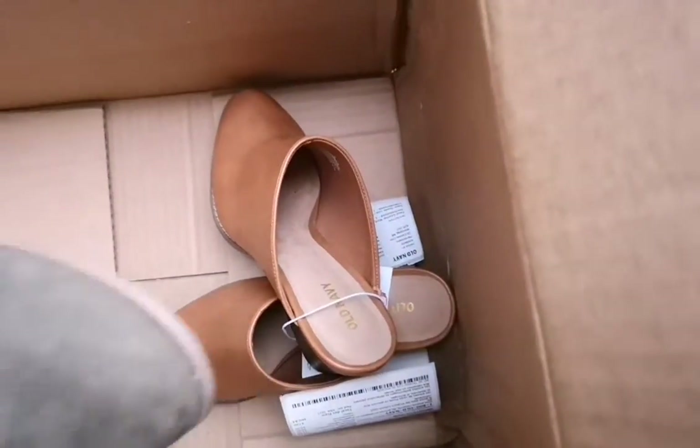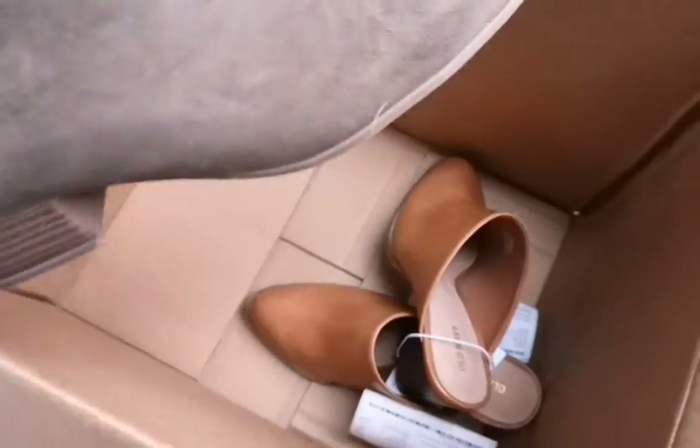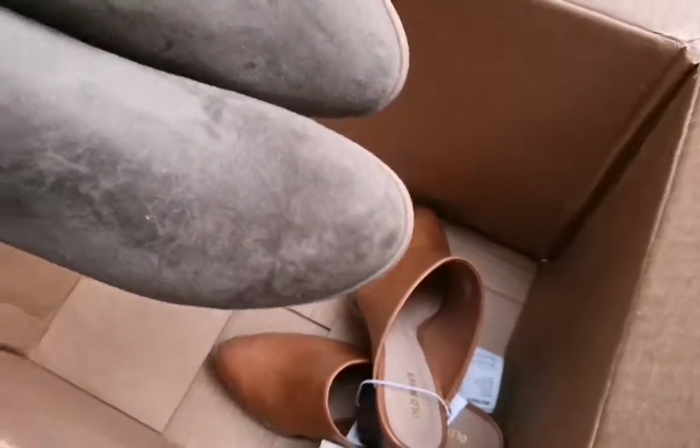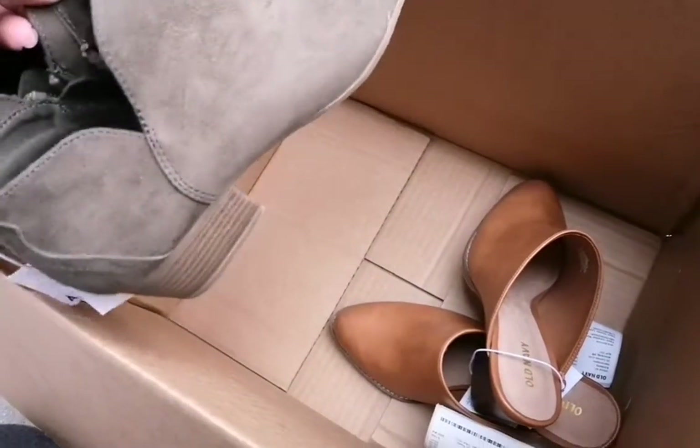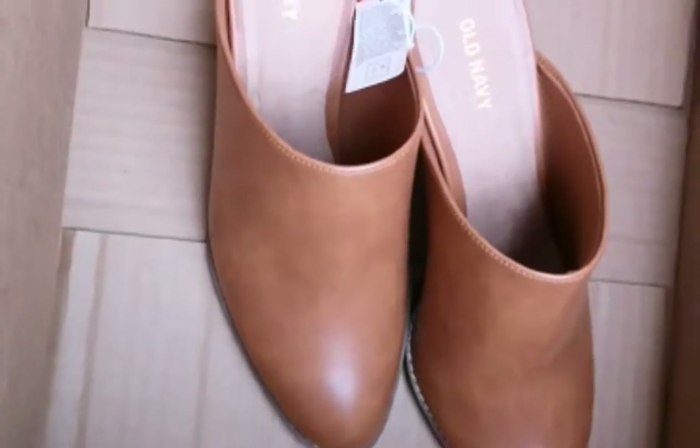Oh my god, this is so cute, you guys. It's not doing me justice, but this is more like a forest muted green. And then these last ones I have are cognac color, muted, camel, tan, whatever.